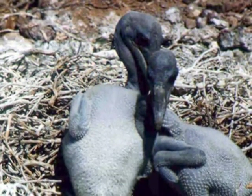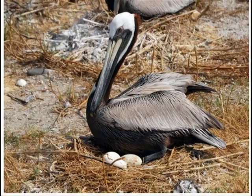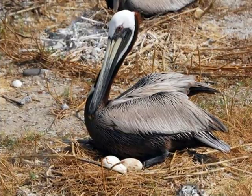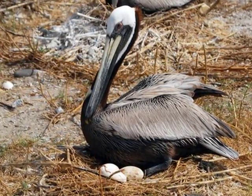Unfortunately, the brown pelican was at one point in danger due to excess emitting of harmful pesticides called DDT. DDT is a pesticide used on crops to kill mosquitoes and other pests.